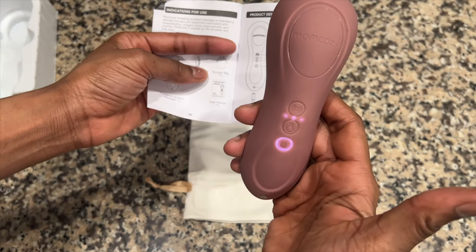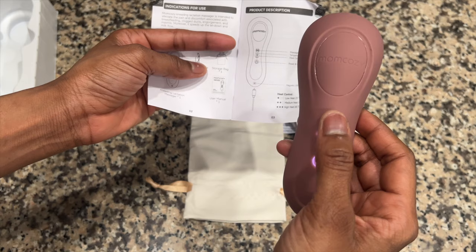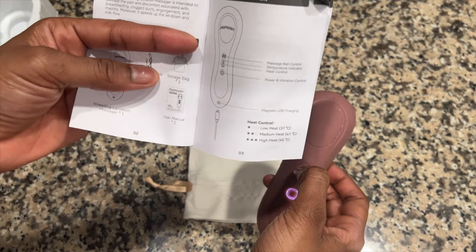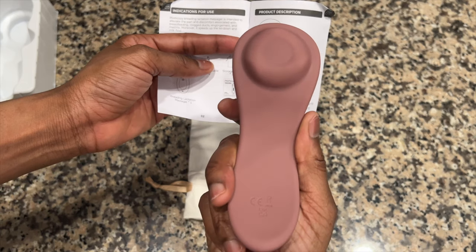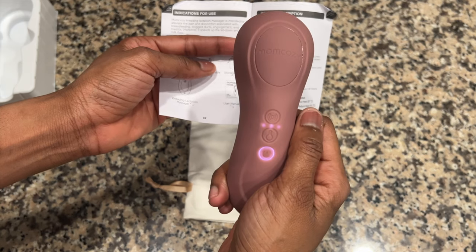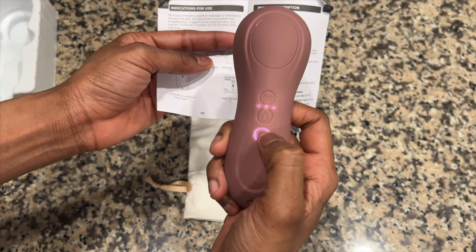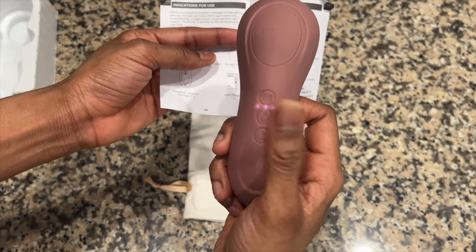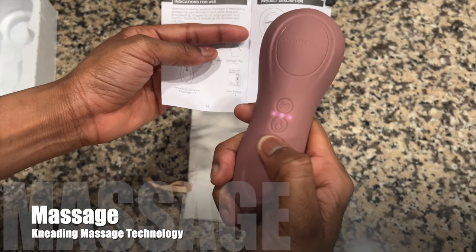It features three levels of heat adjustment plus six levels of vibration mode. This incredible device comes with multiple massage modes and adjustable intensity levels. The Mom Cozy Lactation Massager is here to provide relief and promote milk flow with its unique kneading massage technology.